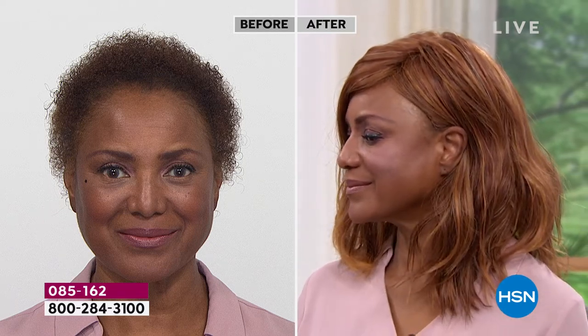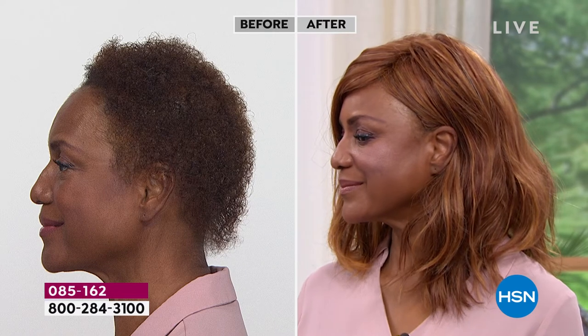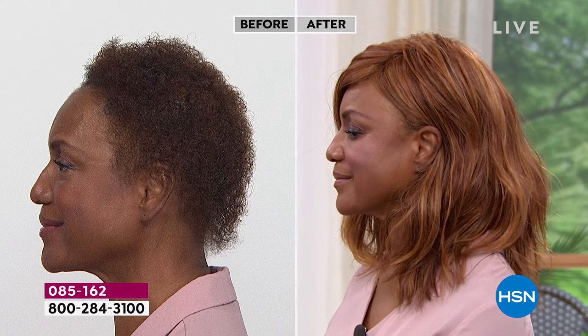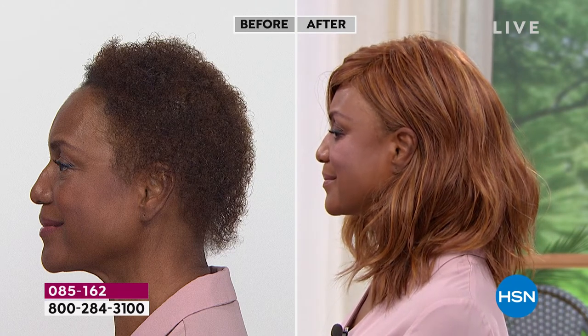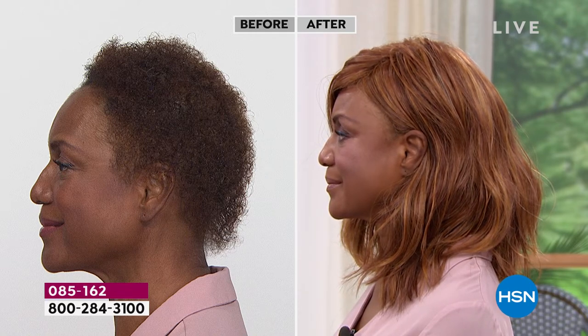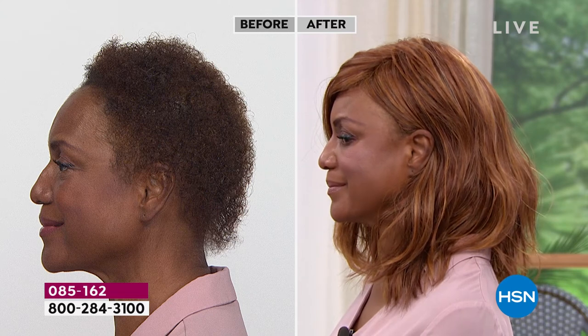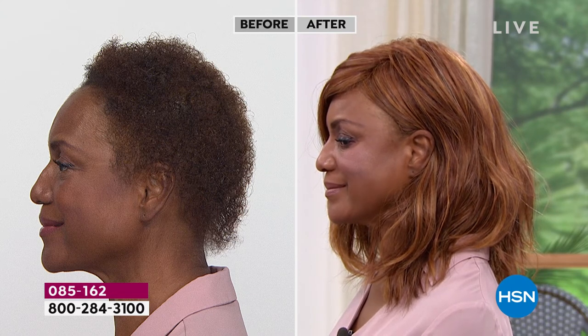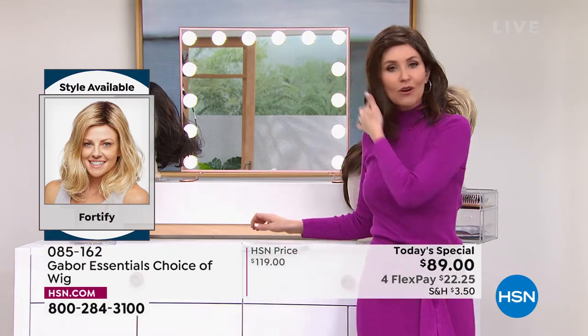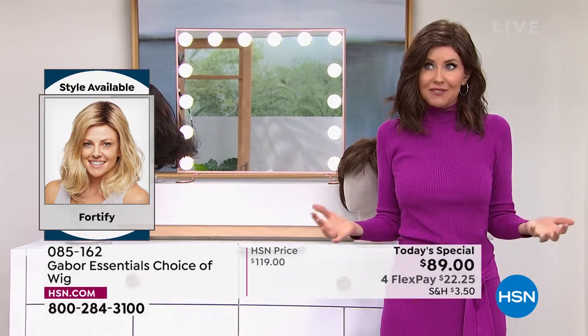Inger in the red on the Fortify is just dreamy. She can tuck it behind her ear and wear it like that, or wear it out — whichever style she prefers. She likes it behind the ear. You can also clip it back with a clip in the back, which changes the style completely. It's just so beautiful and versatile.